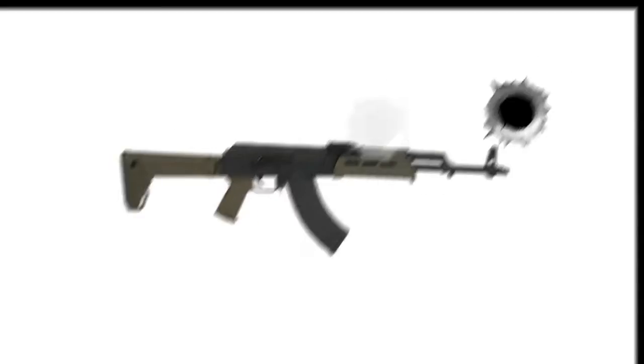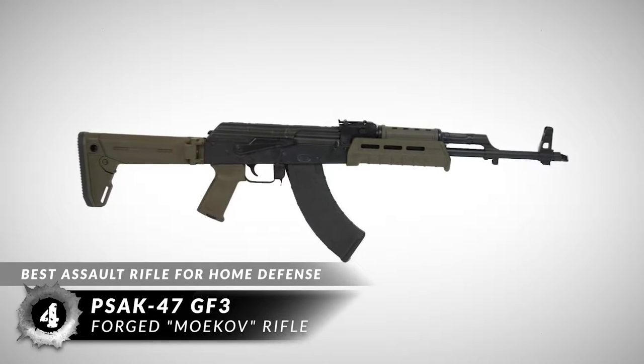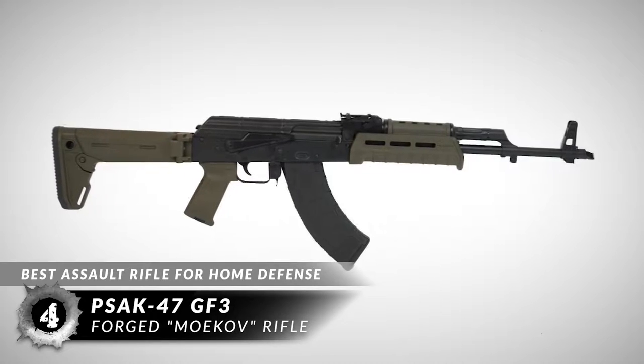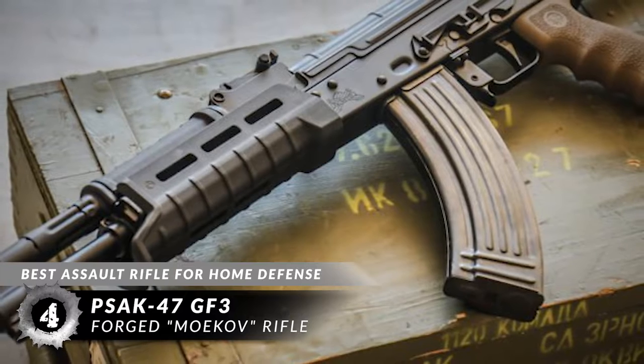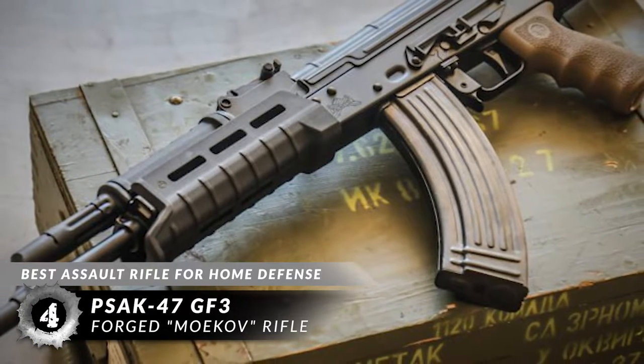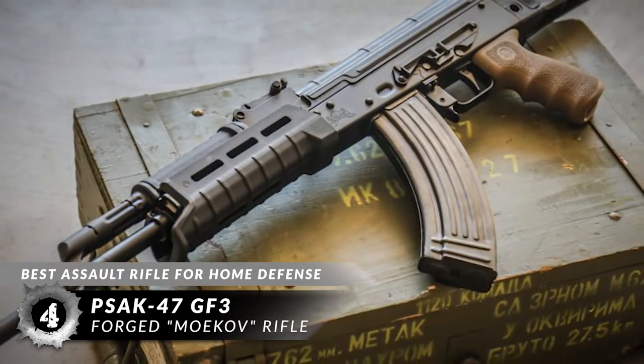Next, we have the best assault rifle for home defense: the PSAK-47 GF3 Forged MoCov Rifle. This rifle looks rugged and intimidating, and the firing power matches it quite nicely. The look alone might be enough for home invaders and prowlers to think twice.